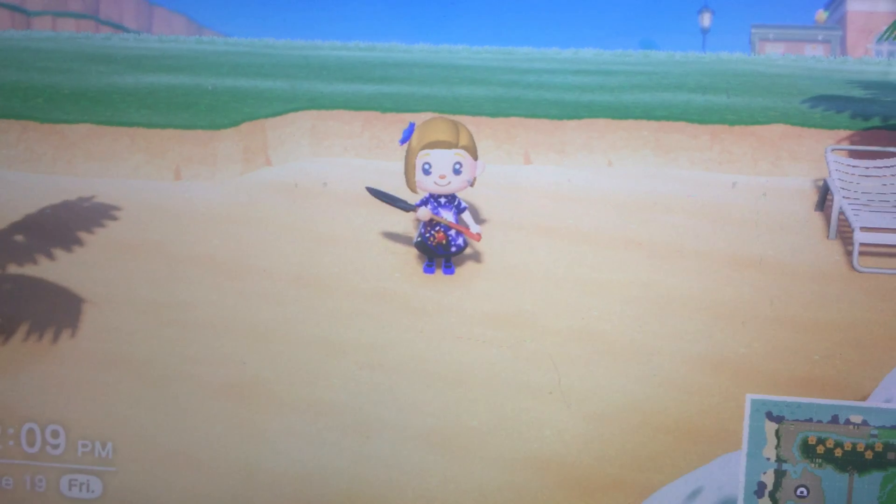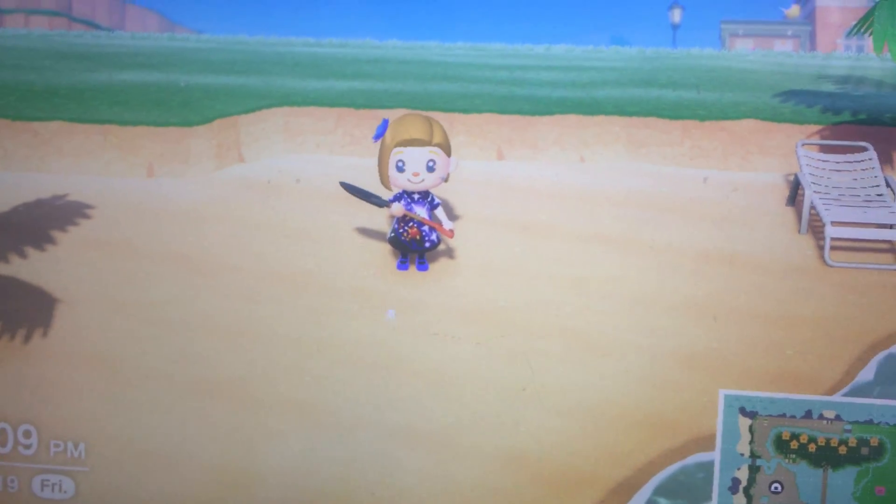It moves around by a foot, and in times of emergencies, it swims by clapping its shells together.